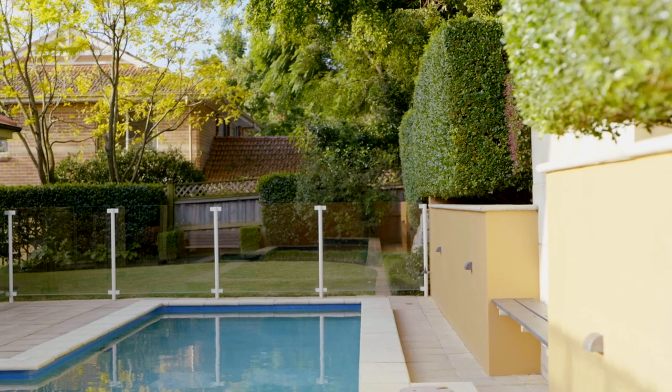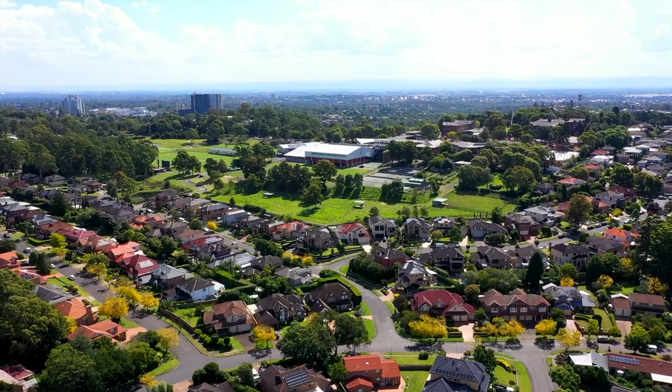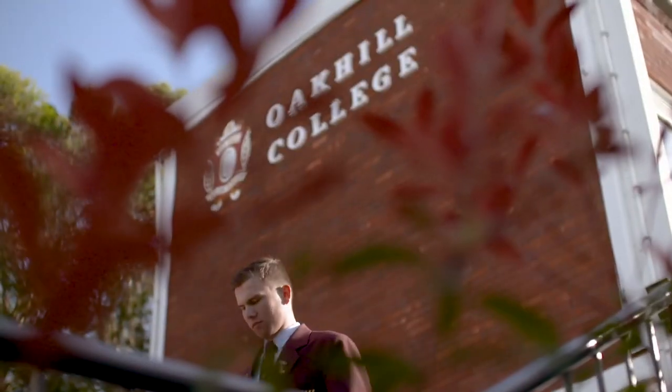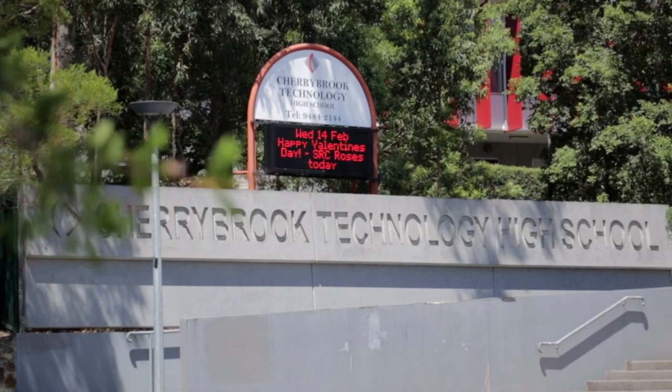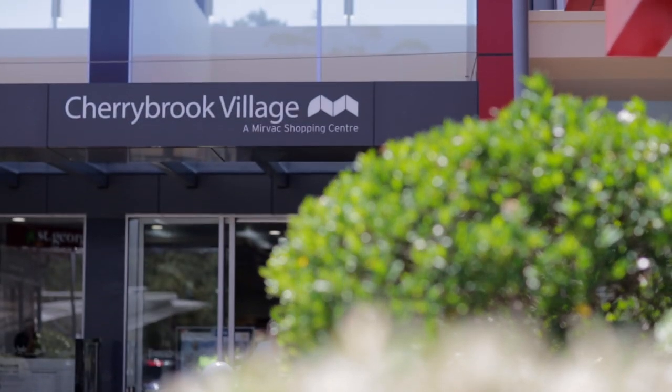The Oak Hill District is home to an amazing range of everyday amenities that will provide you a world-class lifestyle. Oak Hill College and Primary are nearby, whilst you're also in the catchment for Cherrybrook Tech. There's local shopping at Oak Hill Village, while Cherrybrook Village offers you even more options.